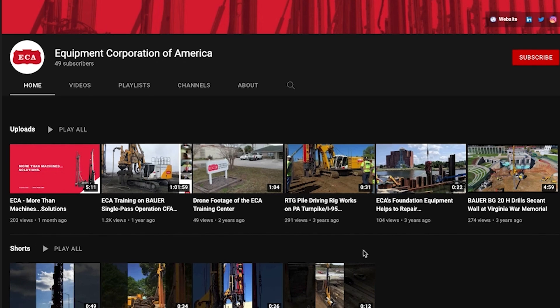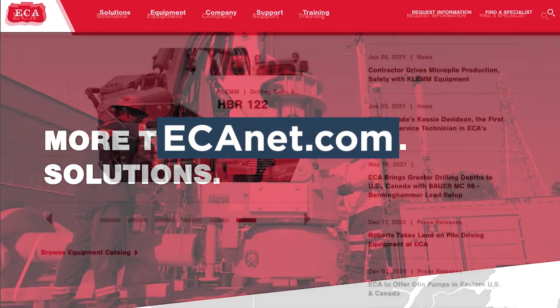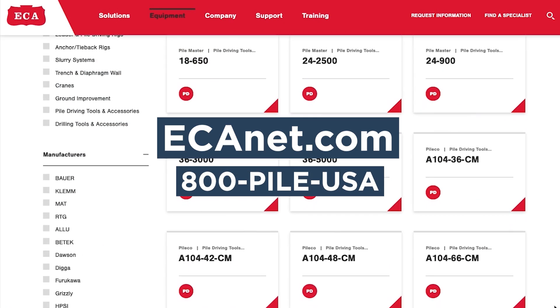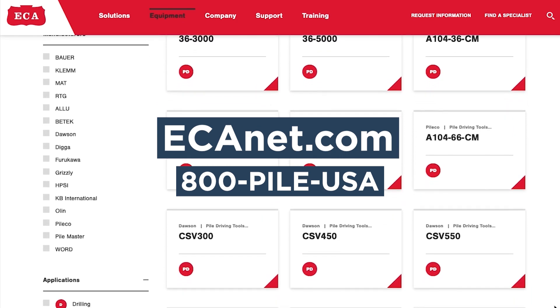Again, we'd like to thank our sponsor, ECA. Visit ecanet.com or call 800-PILE-USA to view their impressive lineup of drilling and pile-driving rigs and other deep foundation equipment.